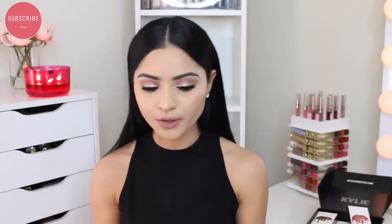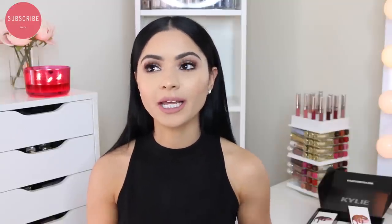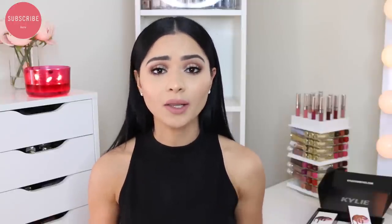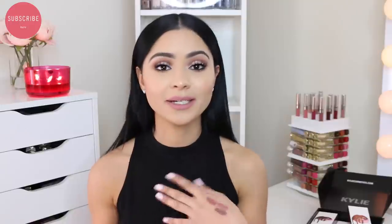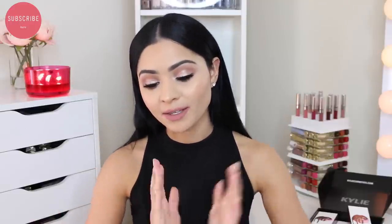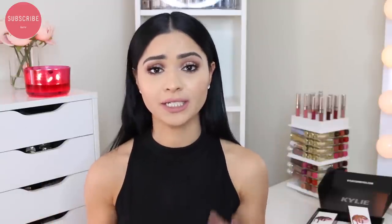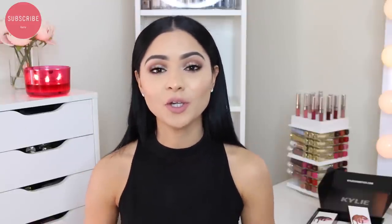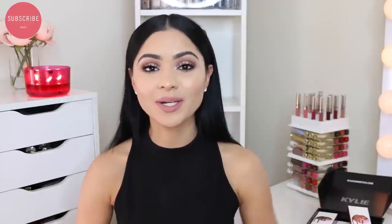My overall thoughts are that she did a really great job with the lip kits and the new formula. Something they can work on is the delivery service — it takes too long to receive. But besides that, I'm really happy with the product. The price is good because you're getting a high-quality lip liner and a really good liquid lipstick. I'm glad I have backups of each individual lip kit. That pretty much sums up this video — let me know what you think in the comments below. If you're not subscribed, make sure to subscribe so you don't miss any future videos. Bye guys!